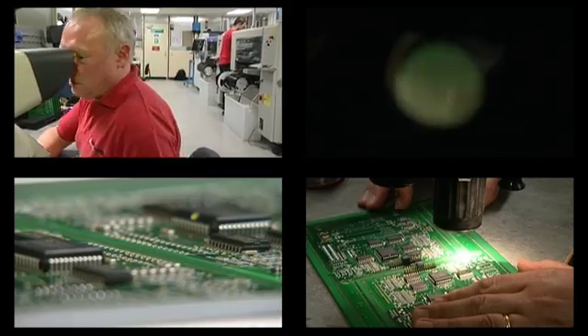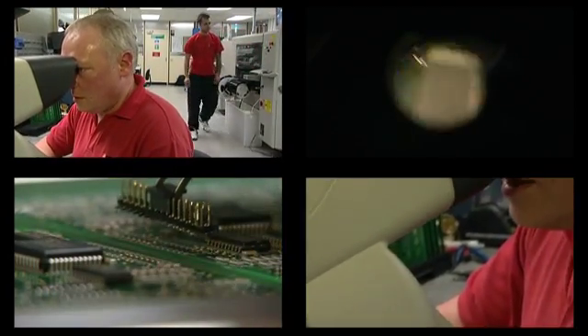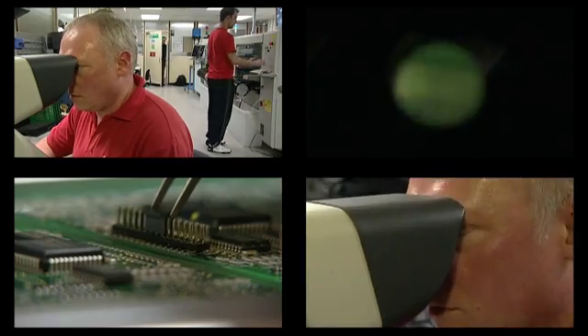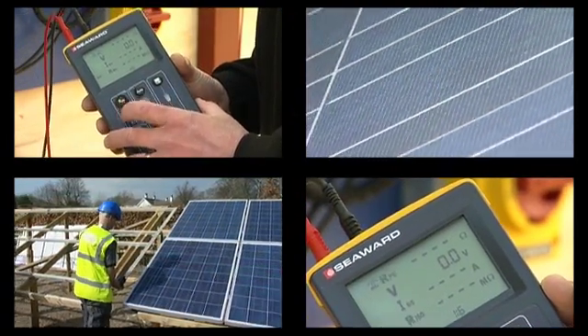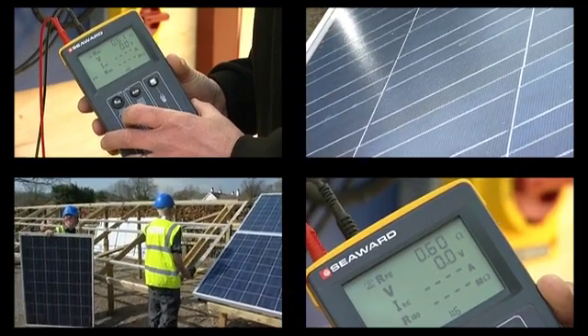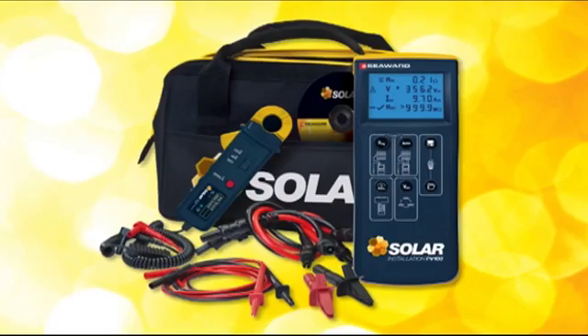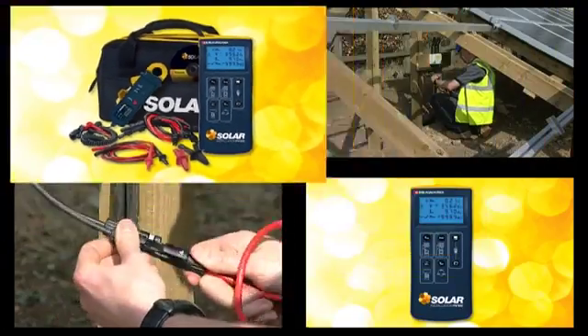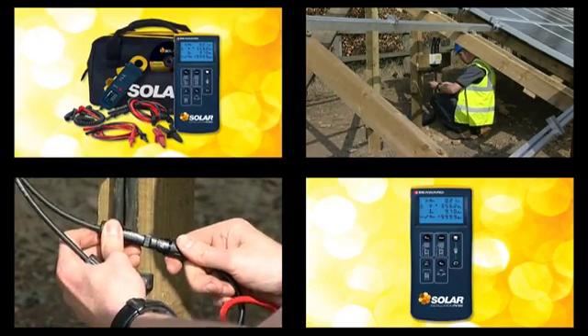Seaward has a pedigree of testing electrical products, and now its expertise is being used in the field of solar power. For over 75 years we've been producing products which help engineers and installers to meet their requirements as far as electrical safety is concerned. The new Solar PV100 is a good example of how we've understood what's needed, worked with potential customers and come up with a solution.